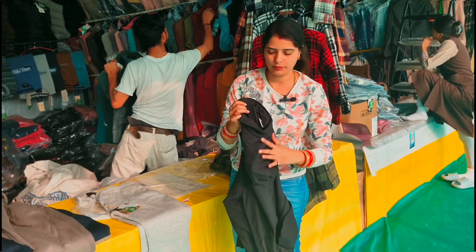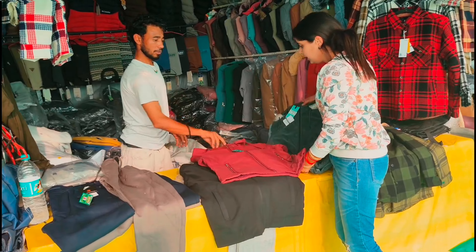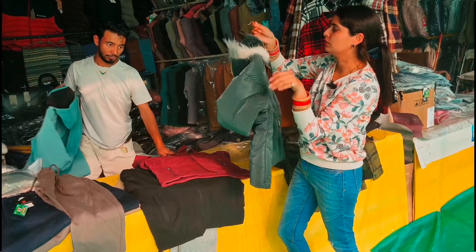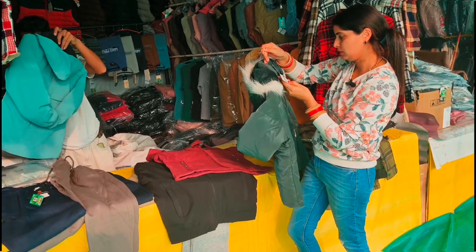This is the ladies jacket. This is 1700 rupees, and this is a very big one. This is the L size.